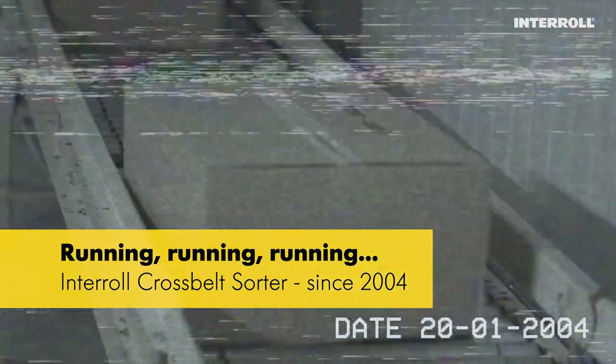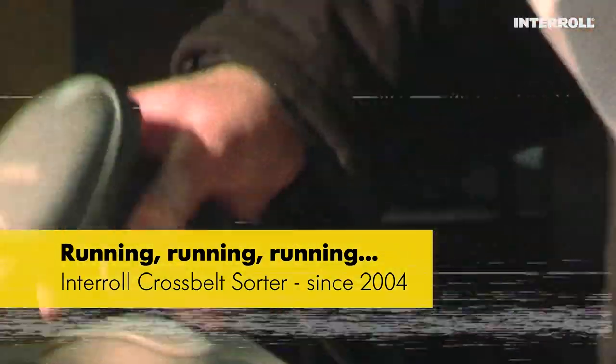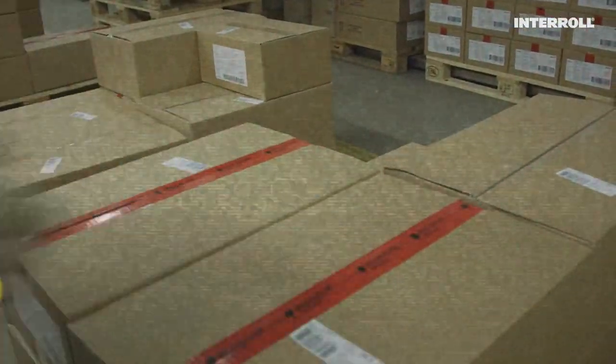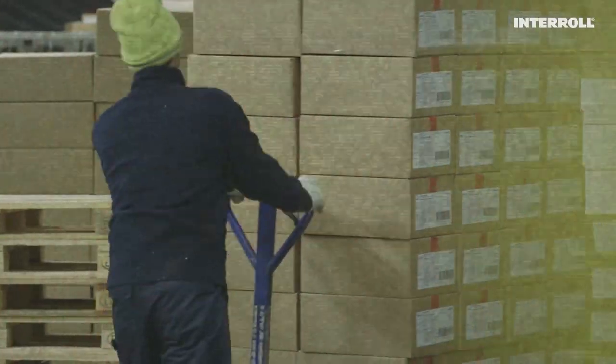Remember 2004, when two-day shipping was the pure exception and only came with a high premium? Distribution, commissioning and sortation were done manually most of the time. A lot has changed since then.